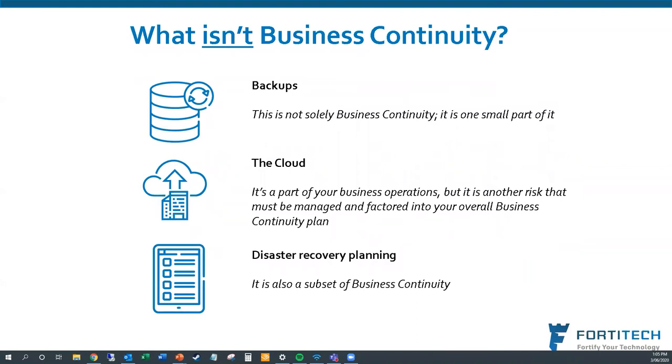So what isn't business continuity? Backups are just a small part of it. Moving your data to the cloud is not business continuity — it's just another way to operate, and it carries all the same risks that need to be factored into your plan. You're effectively moving risk off to someone else, and you have to make sure they're following through on protecting your data. And disaster recovery planning is a piece of business continuity, but it isn't the be-all and end-all.